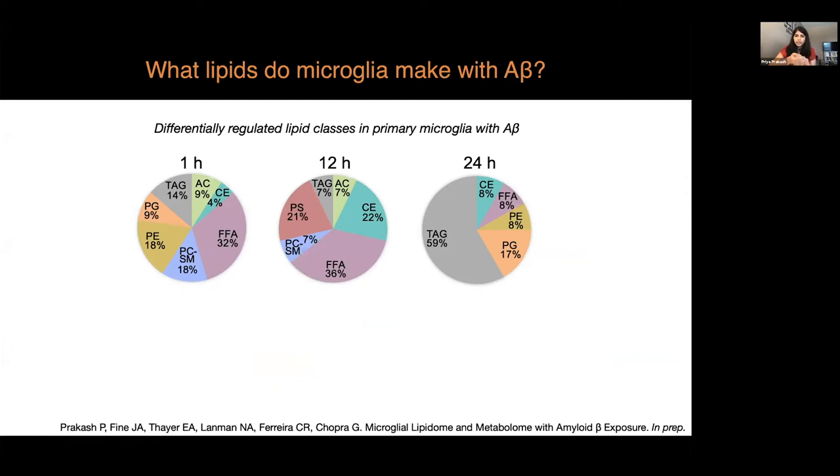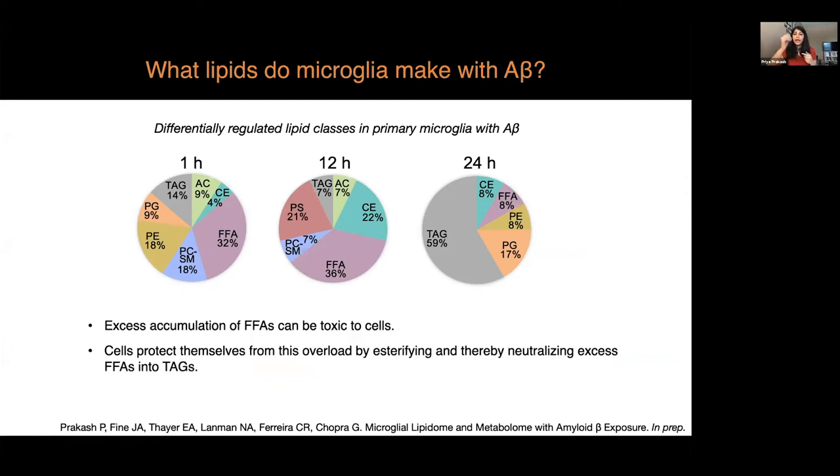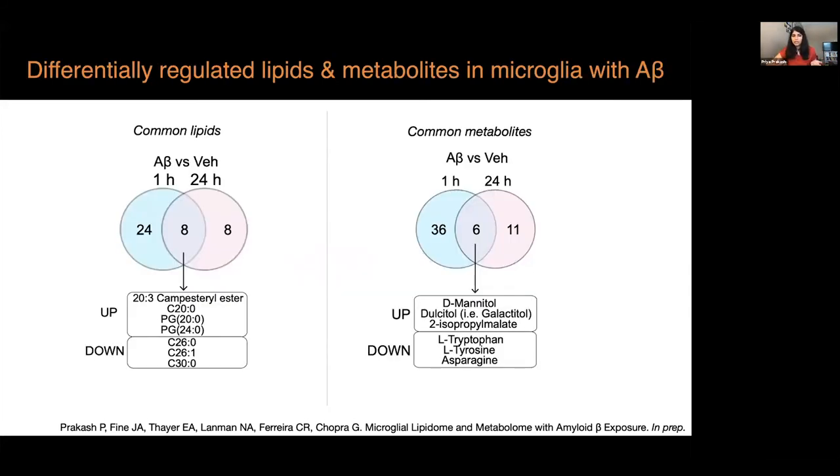However, over time there is a switch between free fatty acids and triacylglycerols, or TAGs, in the cells. The relationship between free fatty acids and TAGs is interesting because excess accumulation of free fatty acids can be toxic to cells. Cells protect themselves from this overload by performing esterification — a chemical reaction that neutralizes the free fatty acids into TAGs. This is a kind of metabolic reprogramming that makes the cells protective with increased exposure to A-beta, at least ex vivo.